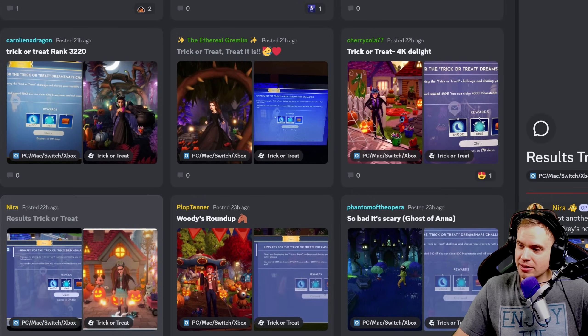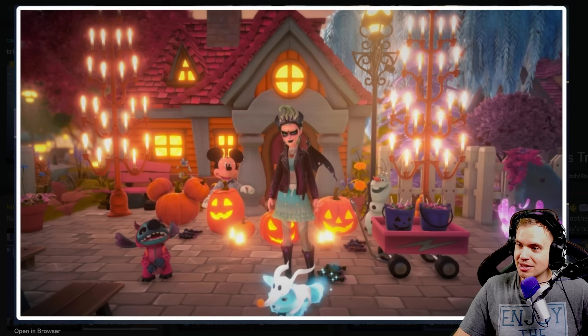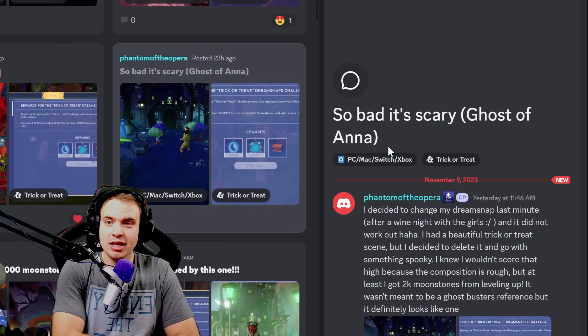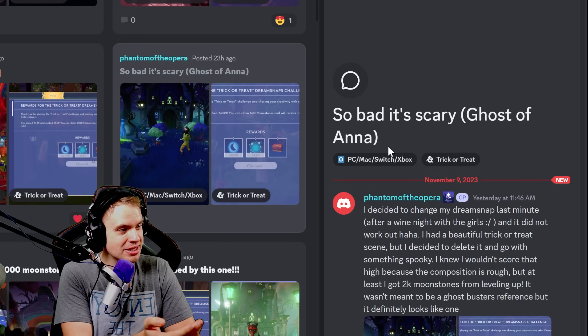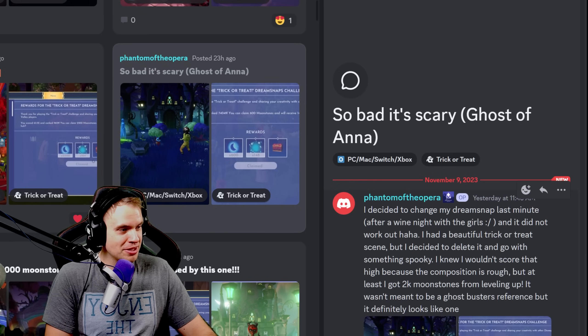We have Nira, got another 4,000 moonstones — let's go, rank 7,600. The colors are so pretty. Very nice, well done. So Bad It's Scary — what a title. I decided to change my dream snap last minute after a wine night with the girls and it did not work out. I had a beautiful trick-or-treat scene but decided to delete it and go with something spooky. I knew I wouldn't score high because the composition is rough, but at least I got 2,000 moonstones from leveling up. It wasn't meant to be a Ghostbusters reference, but it definitely looks like one.